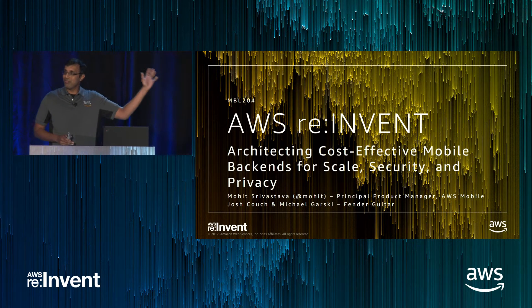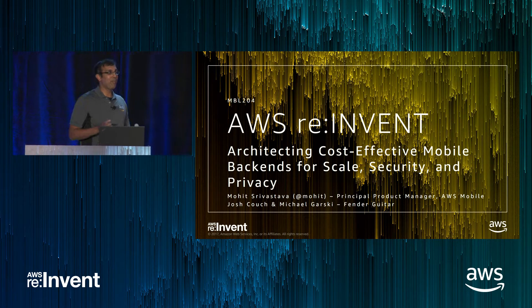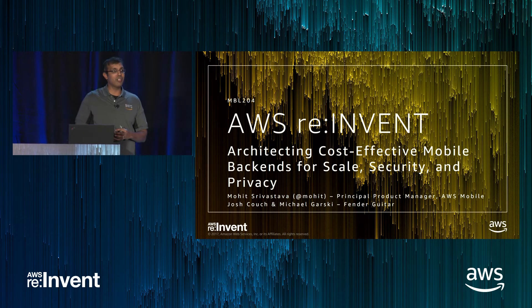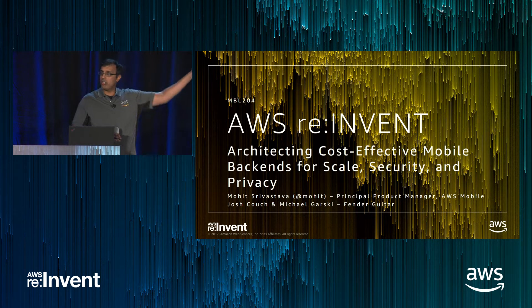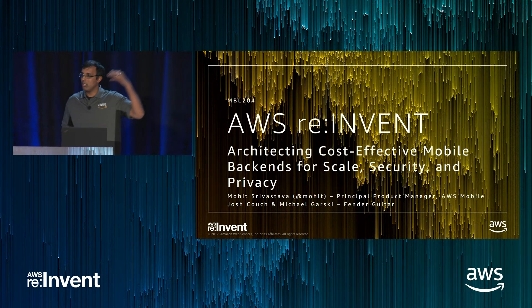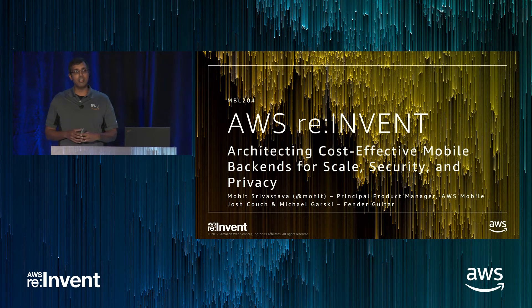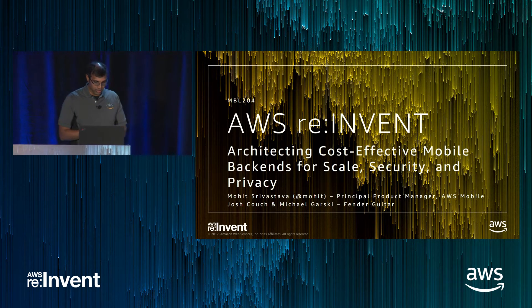Any guitar fans out here? Just to help level set for this talk — how many folks were at the Mobile State of the Union this morning? A relatively small percentage. As I talk through the architecture, I'll recap a little bit of the announcements from this morning, so if you don't have the context, the slides make a bit more sense.